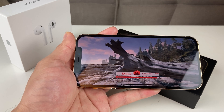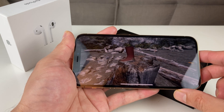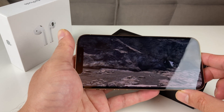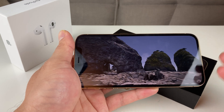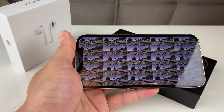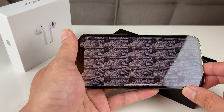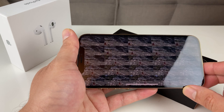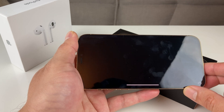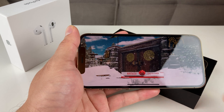A couple other things to note: the internal RAM on this is 6GB, compared to earlier devices which had much less. To speed up the iPhone they added 6GB of RAM. Internal storage starts at 128GB — improved from the 64GB base in the past. You can also get 256GB and 512GB options.